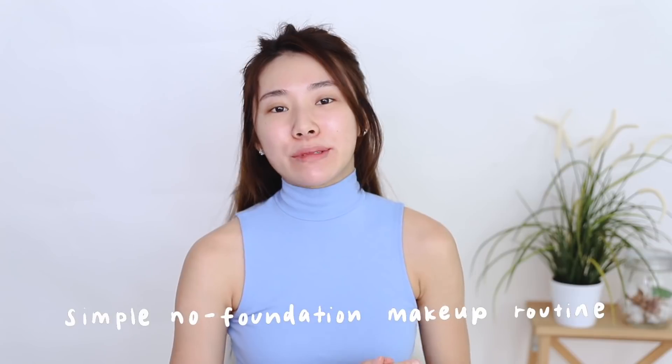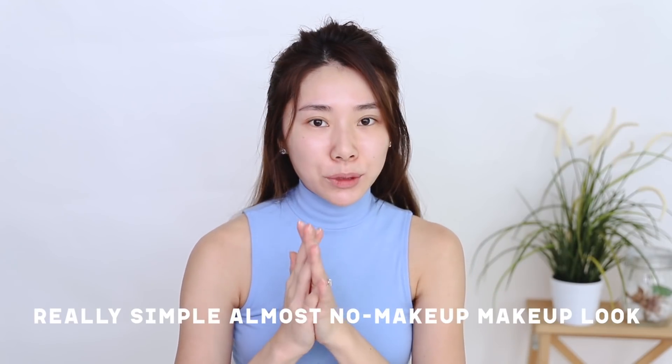Hi guys, welcome back to my channel. Today I have a simple no-foundation makeup routine. I know a lot of us have to wear masks these days, and similar to me, there are some days that I just don't want to wear foundation. So today I have a very simple routine for those who want to cover up blemishes and go for a simple, almost no-makeup makeup look on an everyday basis.